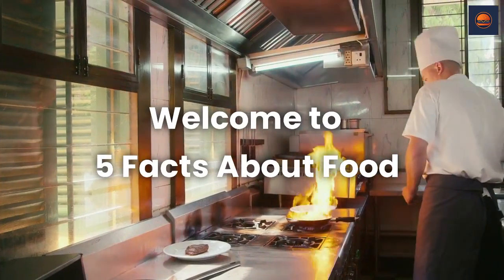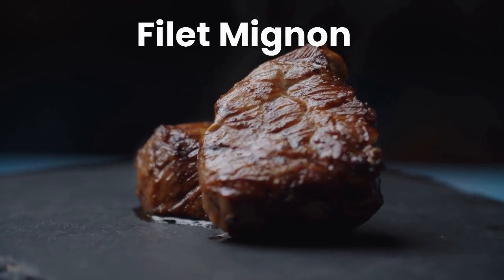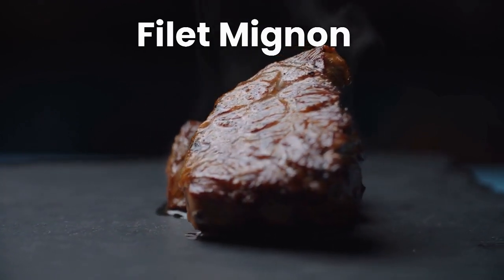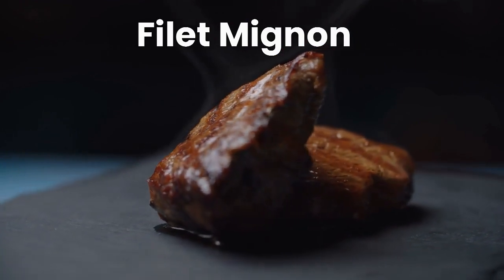Welcome to 5 Facts About Food. Filet mignon is a popular and expensive cut of beef that is known for its tenderness and rich flavor. Here are 5 interesting facts about filet mignon.